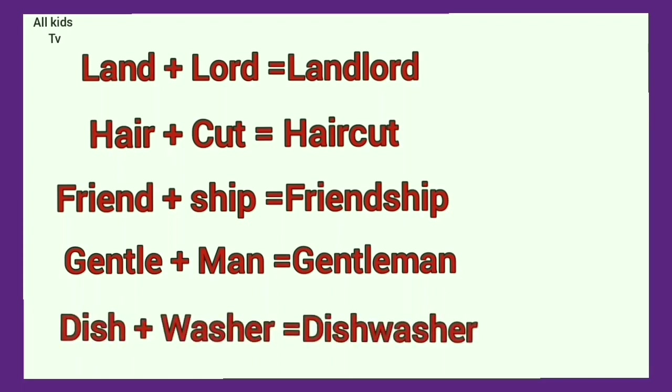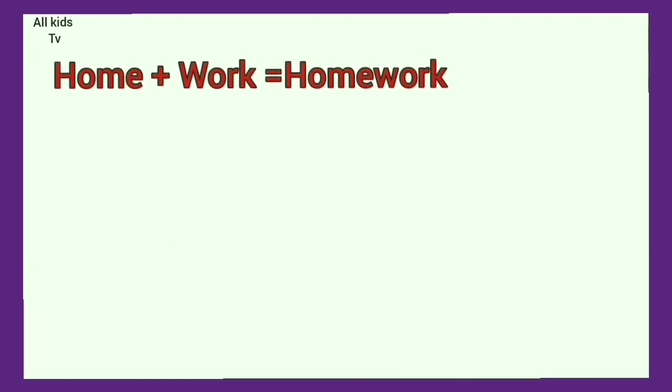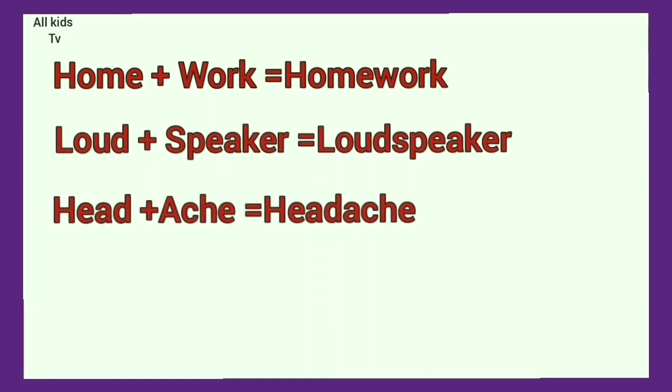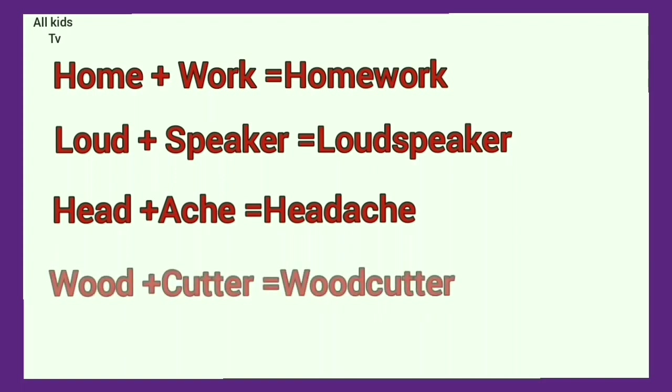Dish plus washer. Dishwasher. Home plus work. Homework. Loud plus speaker. Loudspeaker. Head plus egg. Wood plus cutter. Woodcutter.